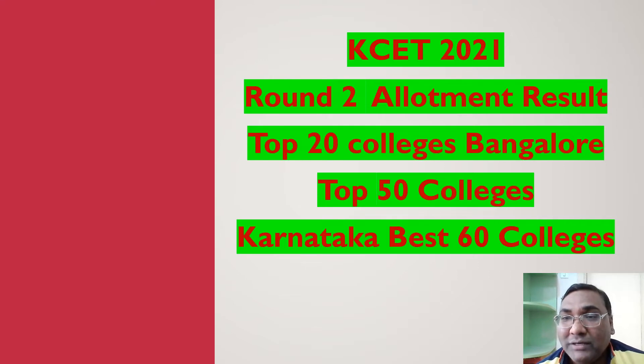Hello friends, good morning, good afternoon, good evening. Your friend Kumar is back with the KCT Round 2 seat allotment results. The cutoffs for the top 50 to 60 colleges in Karnataka are out, covering up to CSC rank 50,000. I have arranged the colleges in descending order so you can see the best options available to you based on your CSC rank.